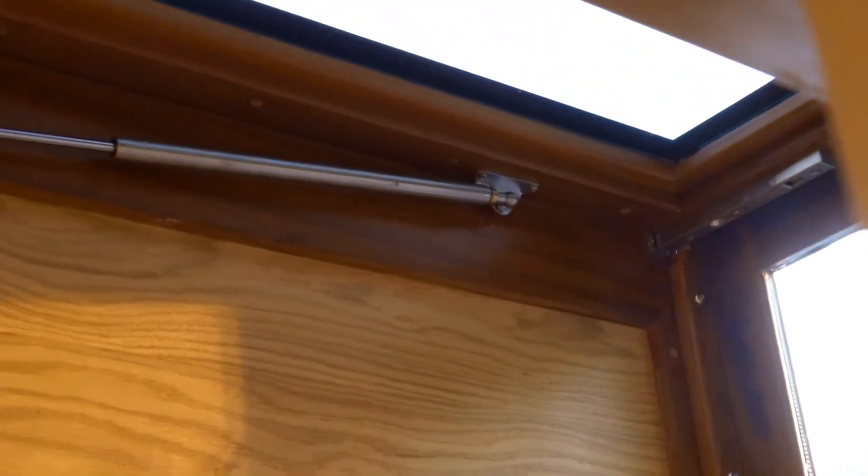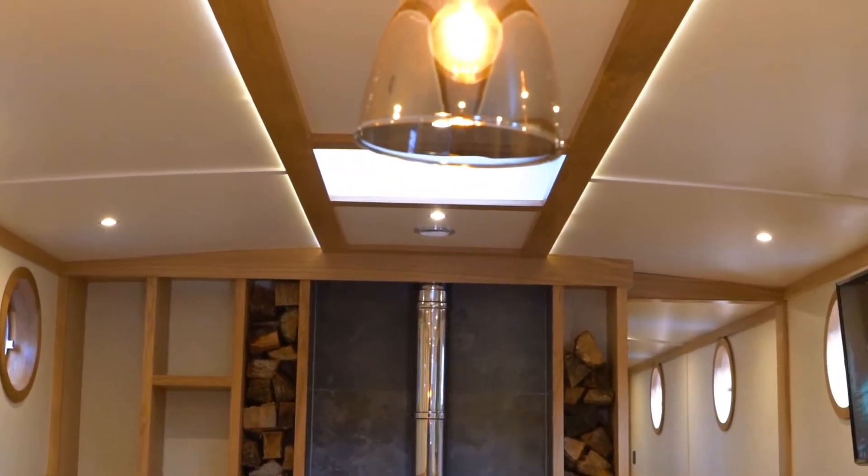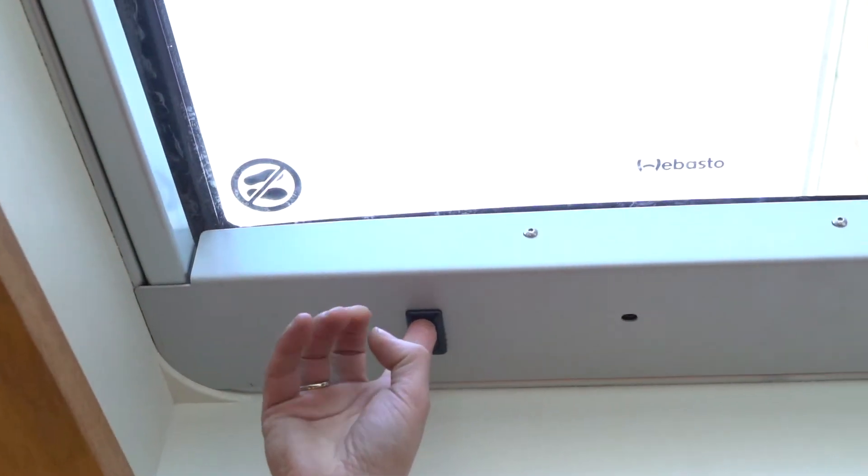We've now put a different front door system in, we've put stairs to the roof so it's much easier access, changed some of the lighting and the heating system, and just improved on basically the last couple of boats that we built. In fact, this one has even got an electric sunroof out of a car in it, so we're very, very pleased with this one.